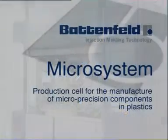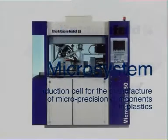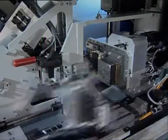The all-electric micro-system manufacturing cell is the innovative solution from Battenfeld to the growing demands for the production of micro-precision components in plastics. It is designed specifically for the smallest parts, right down to the single-figure milligram range.